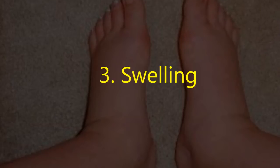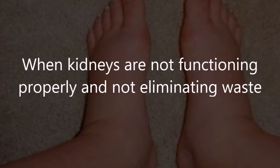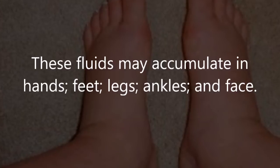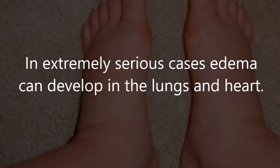Three: swelling. When kidneys are not functioning properly and not eliminating waste efficiently, it can cause edema, or swelling. These fluids may accumulate in the hands, feet, legs, ankles, and face. In extremely serious cases, edema can develop in the lungs and heart.